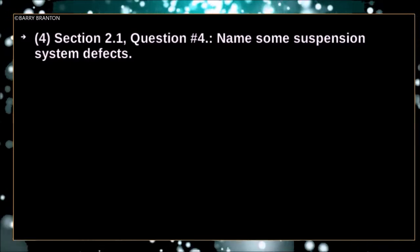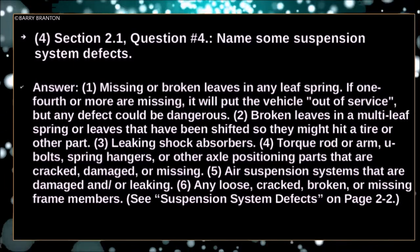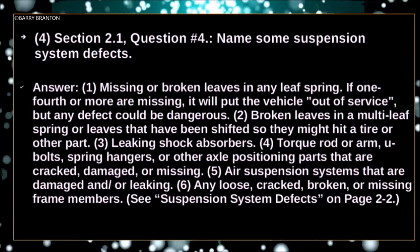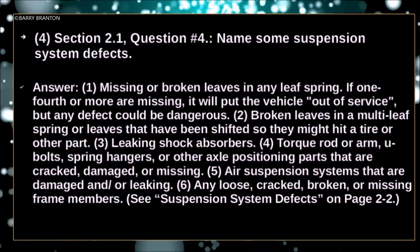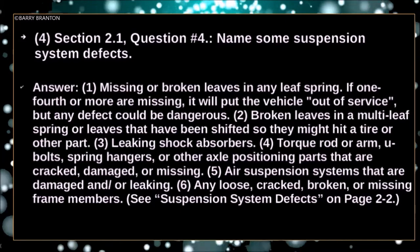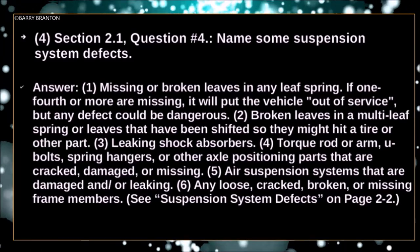Name some suspension system defects. Missing or broken leaves in any leaf spring — if one fourth or more are missing, it will put the vehicle out of service. But any defect could be dangerous. Broken leaves in a multi-leaf spring, or leaves that have been shifted so they might hit the tire or other parts. Leaking shock absorbers.